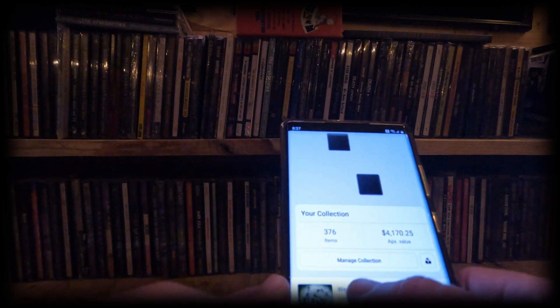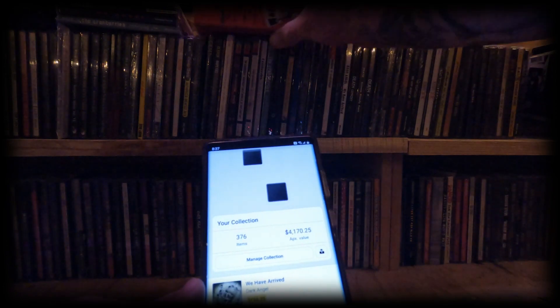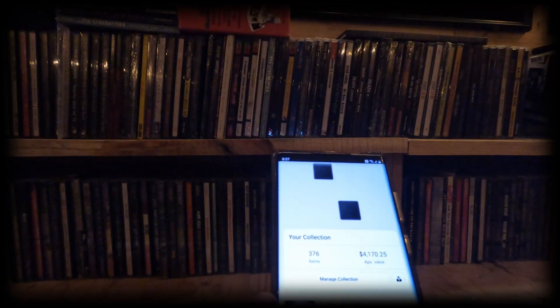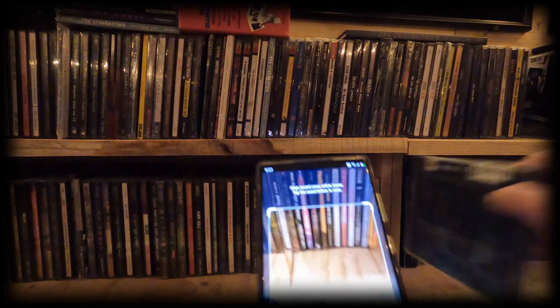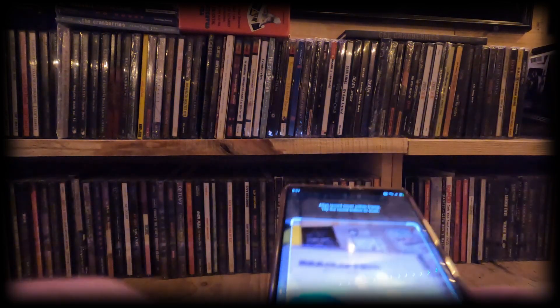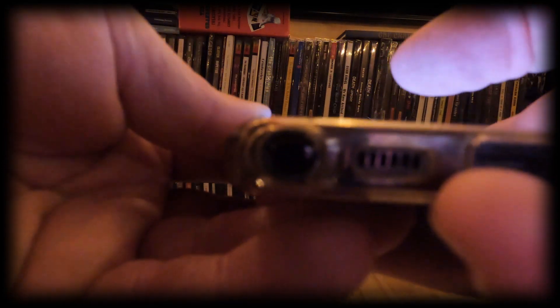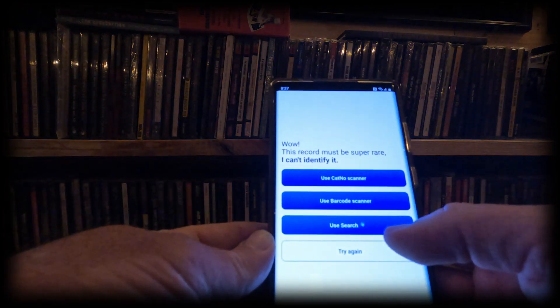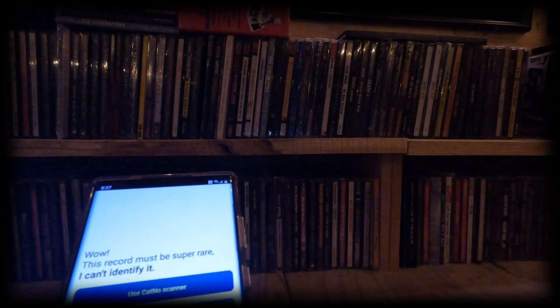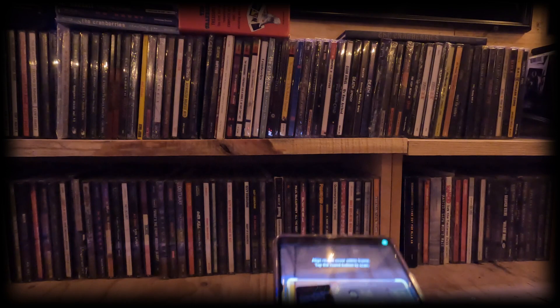I got this info basically just from scanning the barcode. Now some of these obviously don't have barcodes, so what you do is you actually scan the cover like that — even with a cracked case. You just scan it and it'll pull it up. Say you have a CD — wow, this must be super rare, I doubt that — but anyway, let's go ahead and scan the barcode on this one.